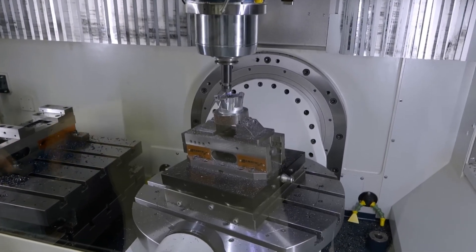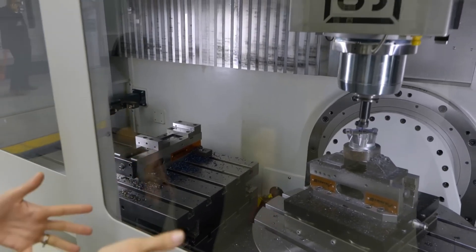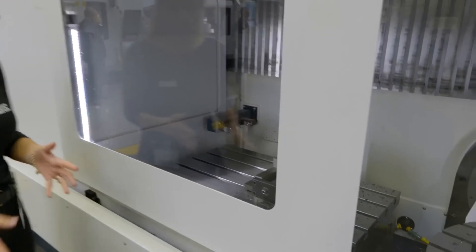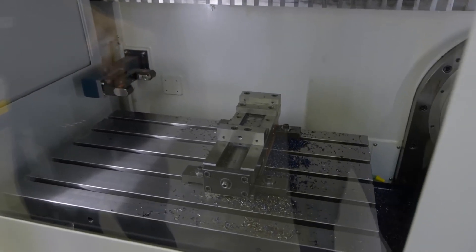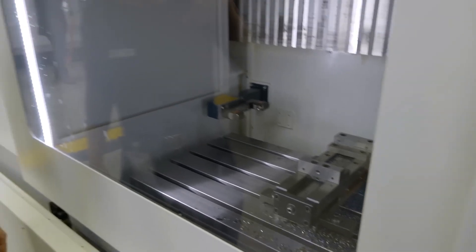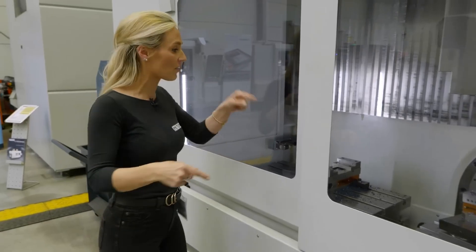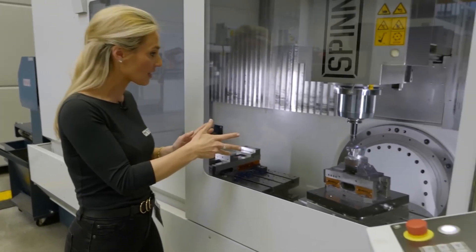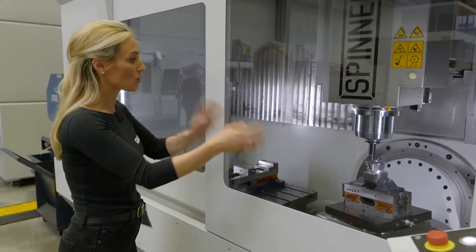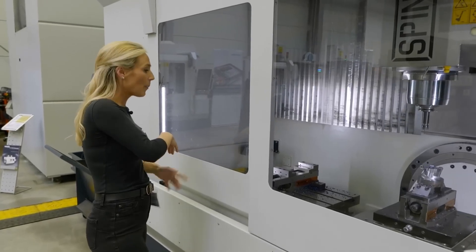Inside one machine you've got full five-axis simultaneous operation on one table, but then you've also got another table — a fixed table. I've not seen anything like this setup before of this size. You've got full five-axis work, and if you want to hit the sixth side or sixth face, you can do your operations on this table and then pull the part over to the fixed table.